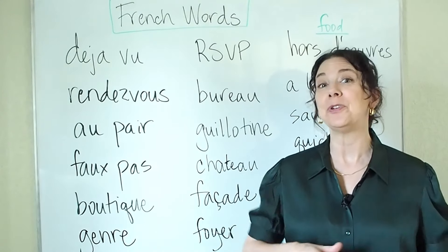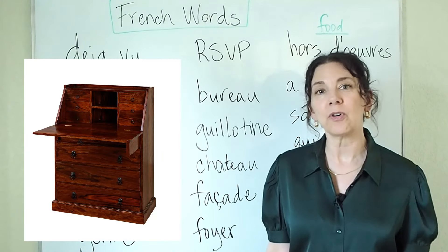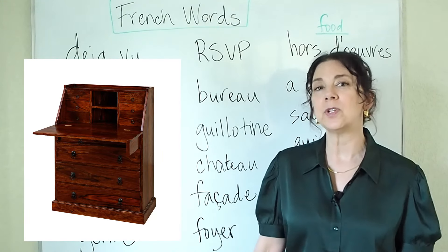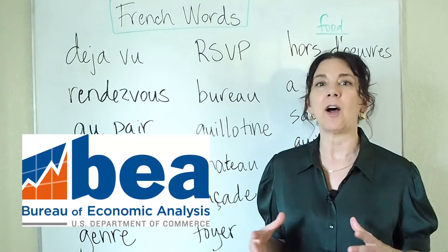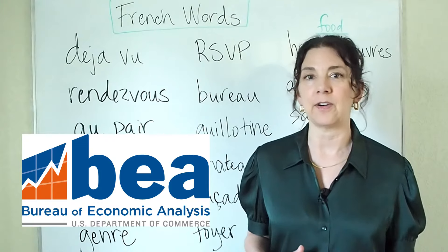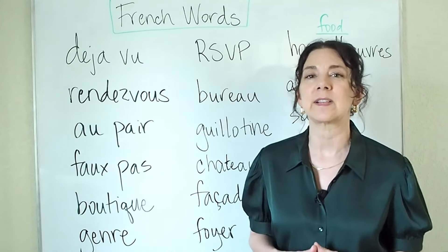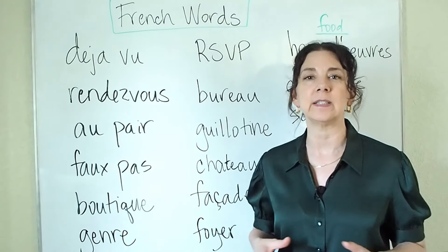Next we have the word bureau. A bureau is like a large chest of drawers. We can also use bureau for an office in the government, like the Bureau of Internal Affairs or the Census Bureau — so it's a kind of organization inside the government.